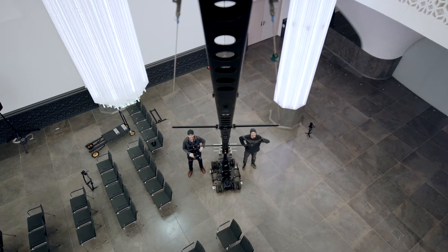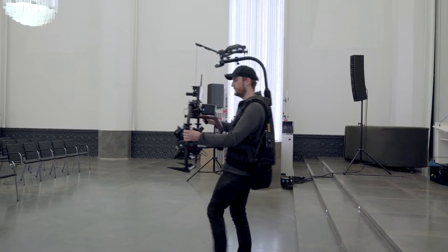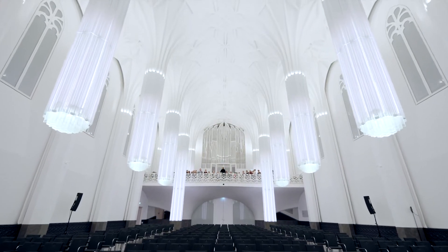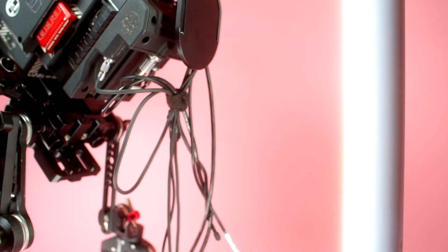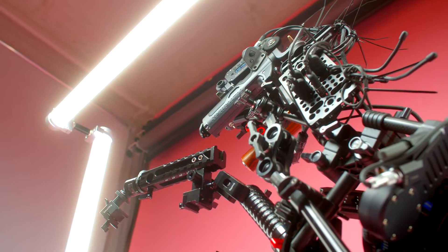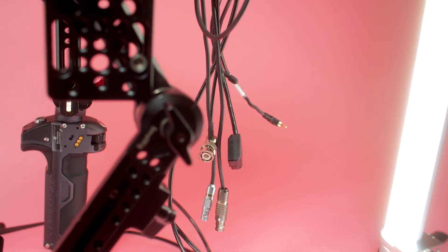Hi, I'm Jörn Kowalewski and I'm a DP and producer from good old Germany. As a production company, we choose the RED Helium as our main camera, because we can cover most of the jobs with it. It's practically our workhorse.